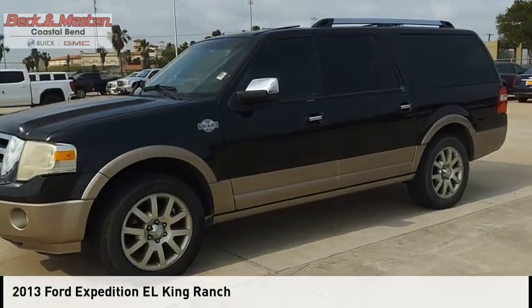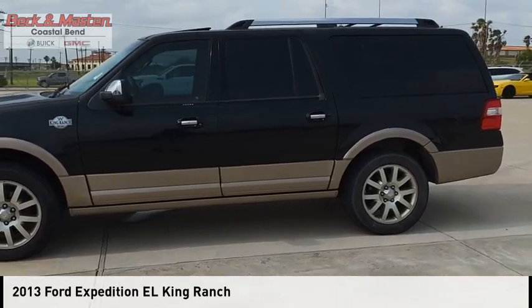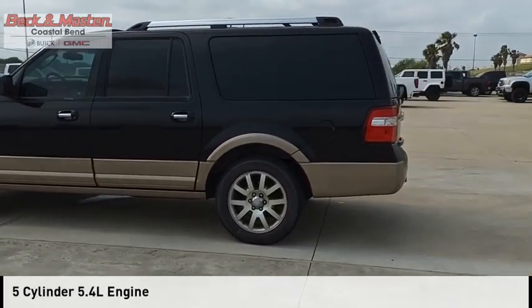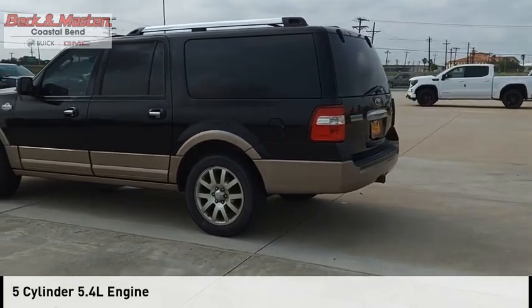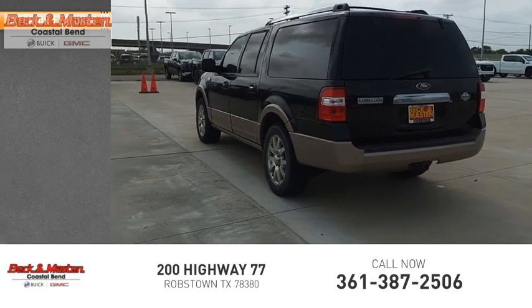Looking for the right vehicle? Check out the 2013 Expedition EL. This vehicle is powered by a two-wheel drive, five-cylinder, 5.4-liter engine, and comes with a six-speed automatic transmission. Here are some of this vehicle's great options.